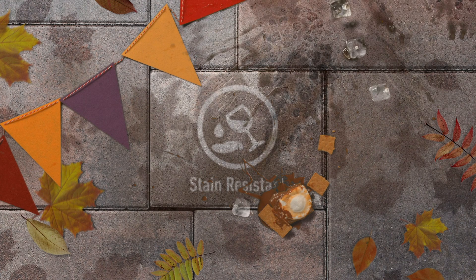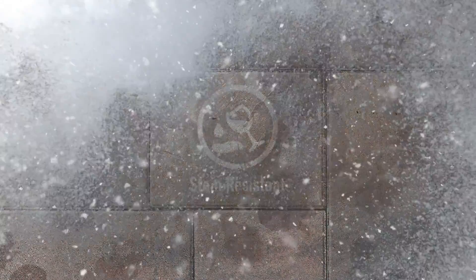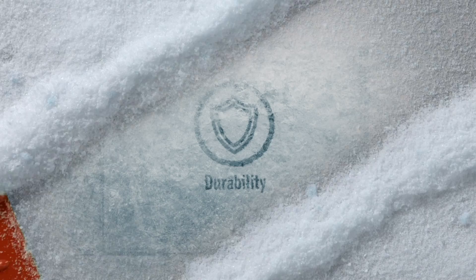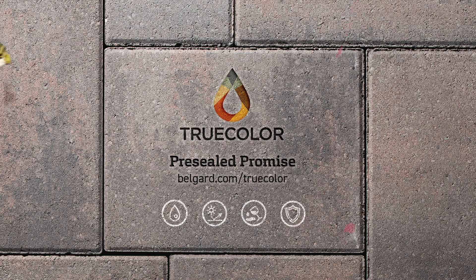By choosing a pre-sealed paver, future fading and staining is avoided, so that season after season and year after year, TrueColor pavers continue to look new. That's our pre-sealed promise. That's TrueColor.